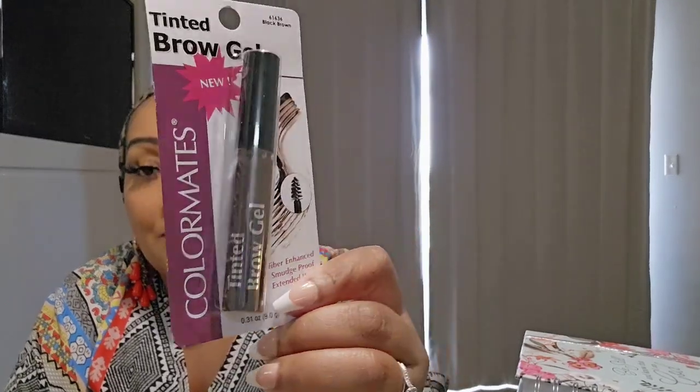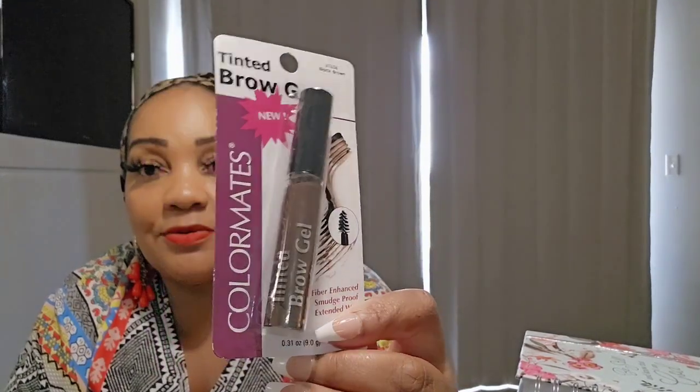From Color Mates I also got this tinted brow gel in black-brown. It says fiber-enhanced, smudge-proof, extended wear. I wanted to give it a try and this was $1.99.